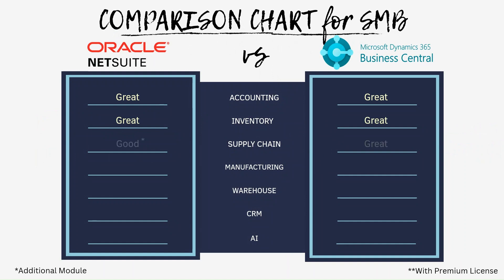Both NetSuite and Business Central have great supply chain modules. For example, shipment and distribution, procurement, inventory and purchasing control, and so on. Both have real-time KPI to analyze your data. But I will say NetSuite's supply chain is more complex. One thing to note: NetSuite supply chain management is an additional module that users need to subscribe to.